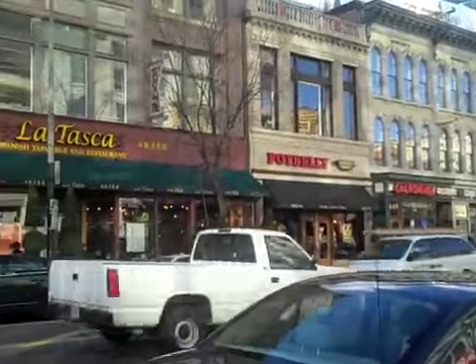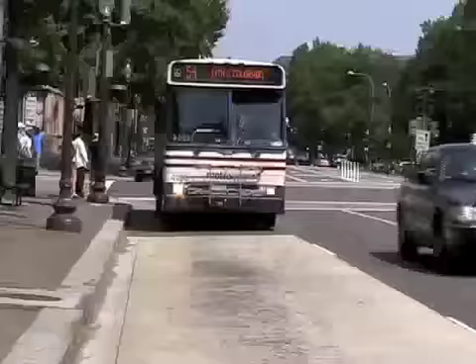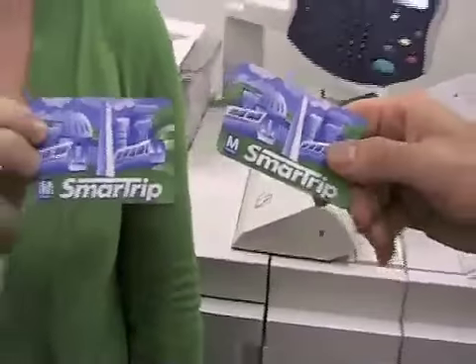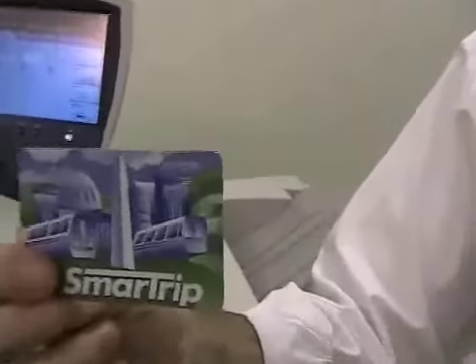Before we talk about your office suite, let's talk about how you travel to work. Do you drive, take transit, or bike? A great way to encourage employees to use mass transportation is through the use of transit subsidies. You can provide employees with a direct transit subsidy to their transit card, like we do at NCPC with our SmartTrip cards, or allow them to contribute money pre-tax to their transit cards.